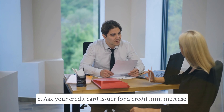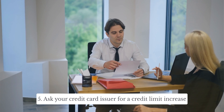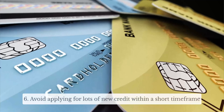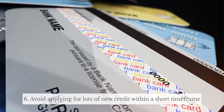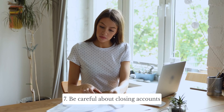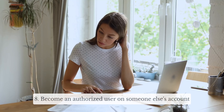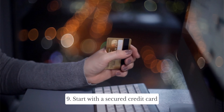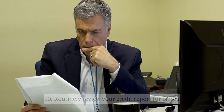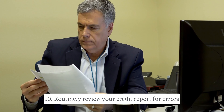Ask your credit card issuer for a credit limit increase. Avoid applying for lots of new credit within a short time frame. Be careful about closing accounts. Become an authorized user on someone else's account. Start with a secured credit card. Routinely review your credit report for errors.